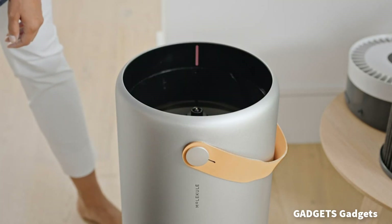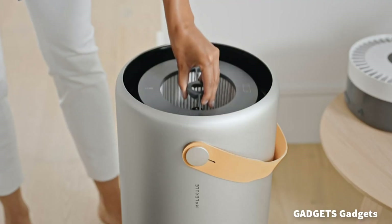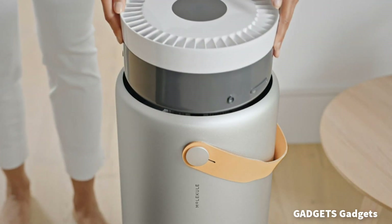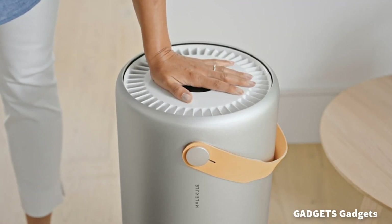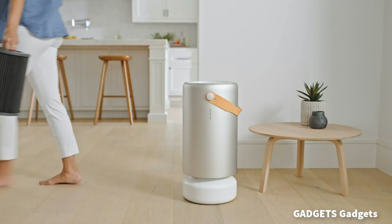For large residential or business spaces and high-traffic areas up to 1,000 square feet, such as living rooms, kitchens, and home offices, it provides 3x the airflow of Molecule's award-winning consumer devices. Photo Electrochemical Oxidation (PECO) filters work at the molecular level to destroy indoor air pollution, not just capture it, to provide cleaner air.